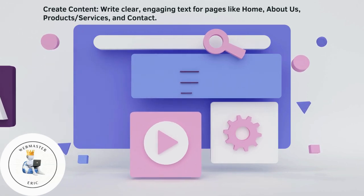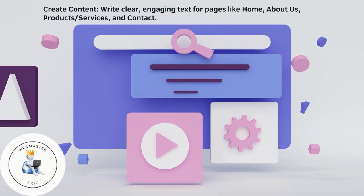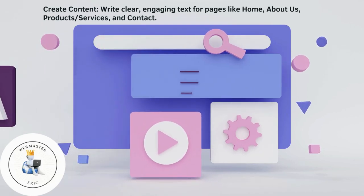Create content. Write clear, engaging text for pages like home, about us, products, services, and contact.